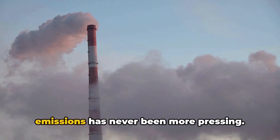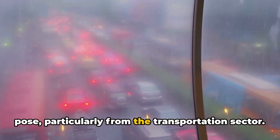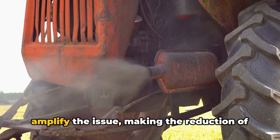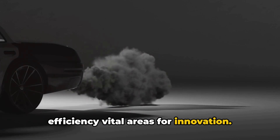The urgency of addressing carbon emissions has never been more pressing. Our planet grapples with the environmental challenges these emissions pose, particularly from the transportation sector. Diesel engines prevalent in this realm amplify the issue, making the reduction of emissions and the improvement of fuel efficiency vital areas for innovation.